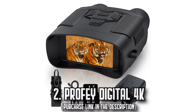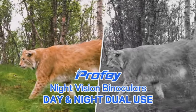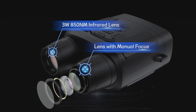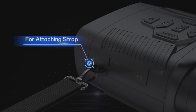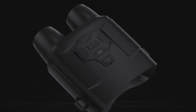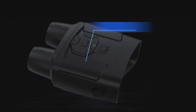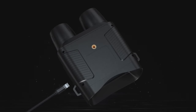Number 2: The Profi Digital 4K. Venturing into the shadows shouldn't mean missing out on the details. With the Profi Digital 4K, it's like turning the night into day. This night vision device boasts a 3-inch large screen, rendering clear and sharp images even in the darkest conditions. Imagine being able to track distant objects up to 656 feet away, all with a touch of digital and optical zoom.